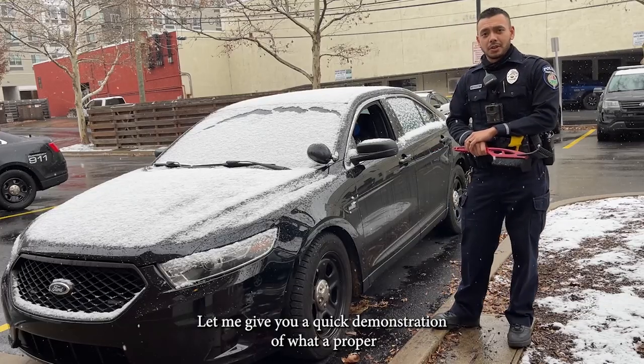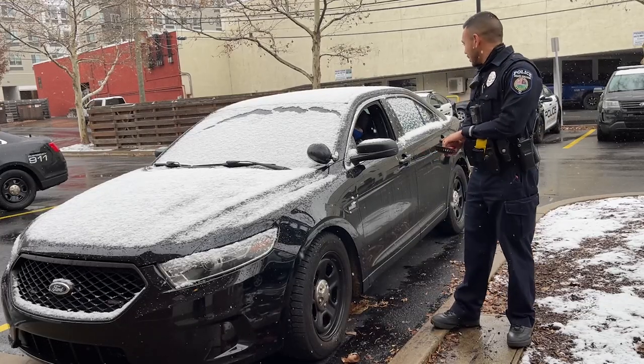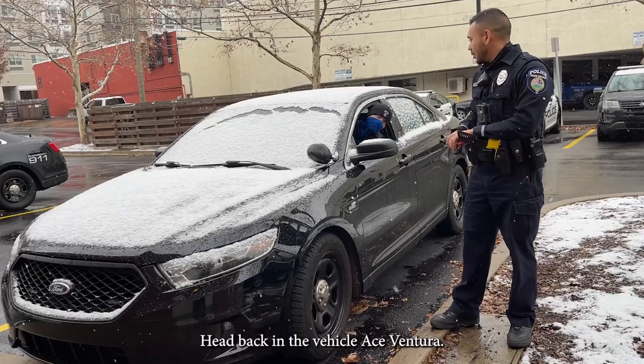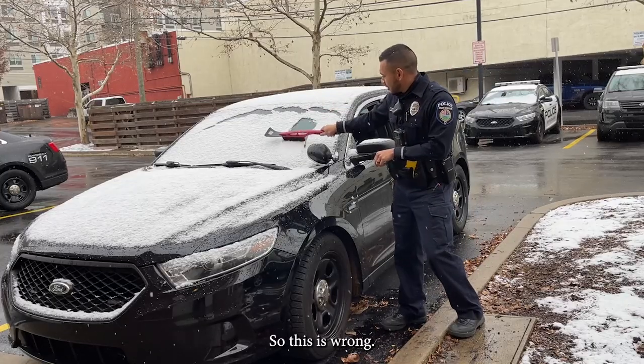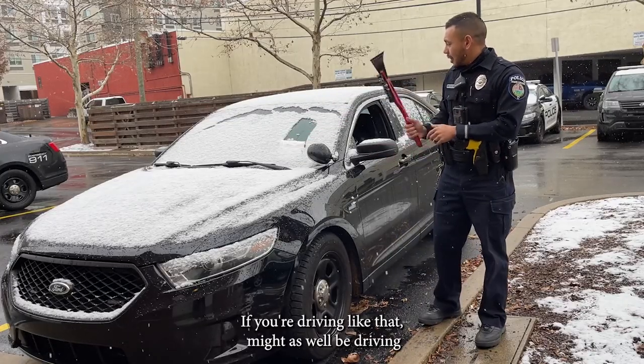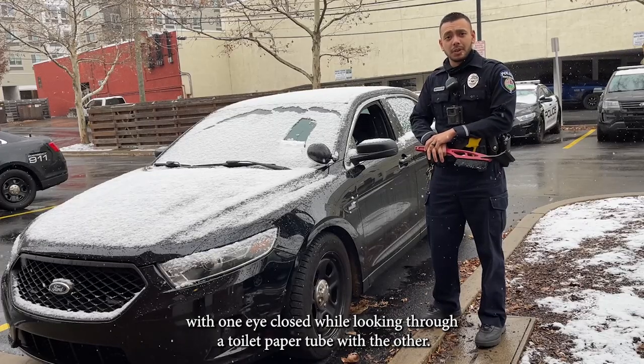Let me give you a quick demonstration of what a proper windshield should look like after it's cleaned. So, this is wrong. If you're driving like that, you might as well be driving with one eye closed while looking through a toilet paper tube with the other.